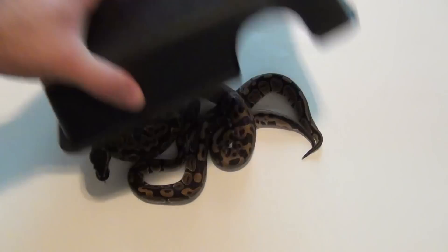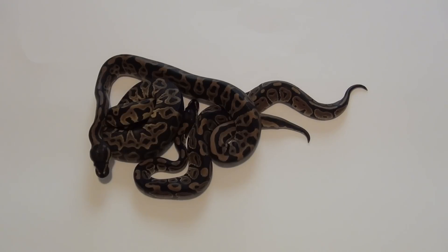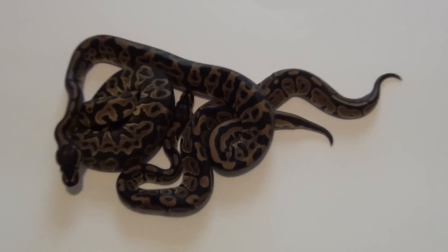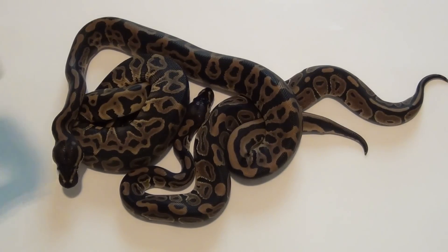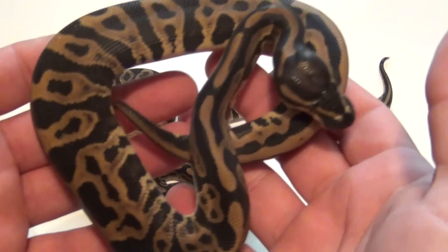Hey, what's going on YouTube! This is the result of clutch number five — that was leopard to piebald. I ended up with two leopards and a het pie. The leopards turned out really nice.